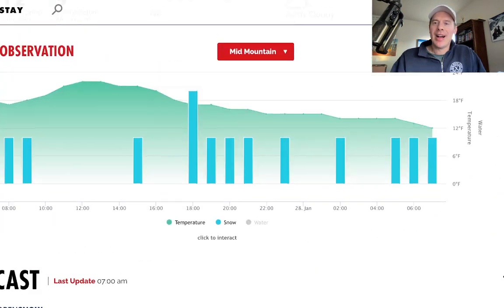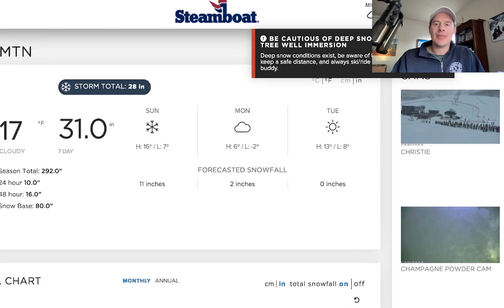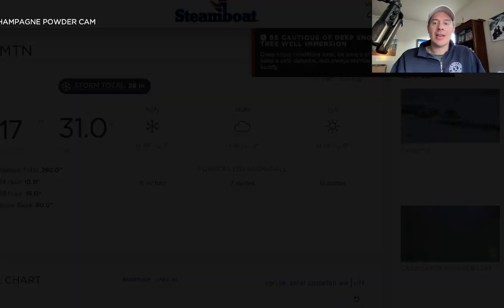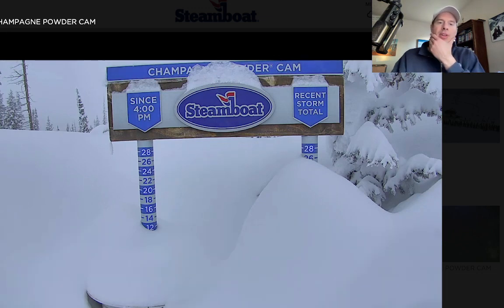Alta is reporting 13 inches in 24 hours and you still have additional snow yet to accumulate in the Wasatch. Steamboat snowed in this morning — 10 inches in 24 hours, 16 in 48. You still have quite a bit of snow yet to go in the Steamboat area. You can see the camera there looking really good. Look at the storm total count on the right: 25, 24, 25 — so a couple of feet up there through this, and again, more still coming.